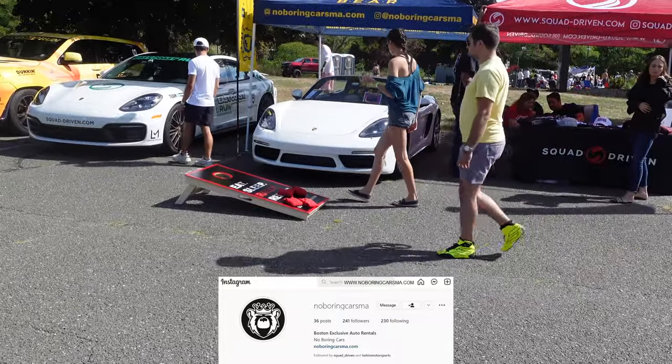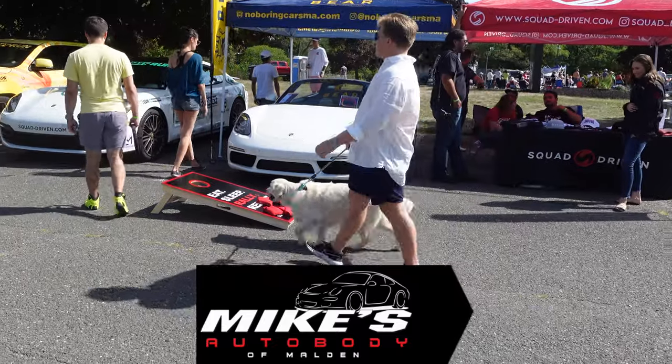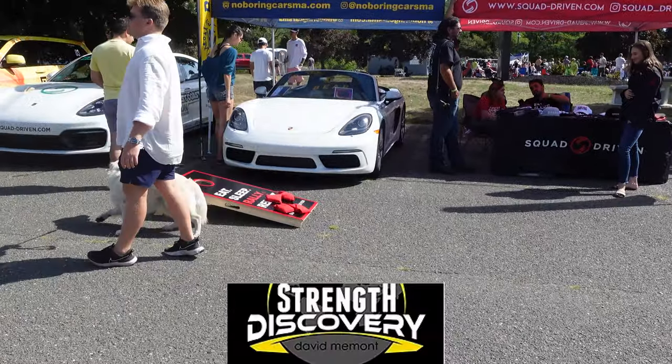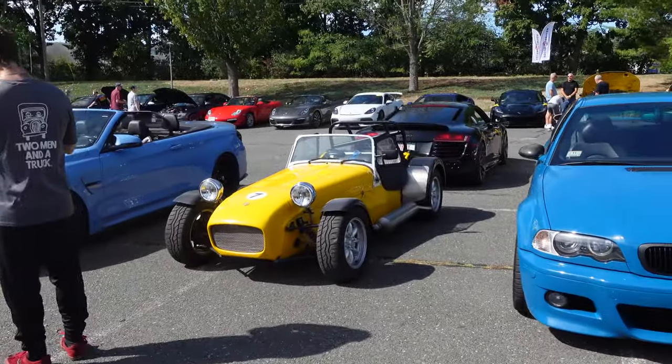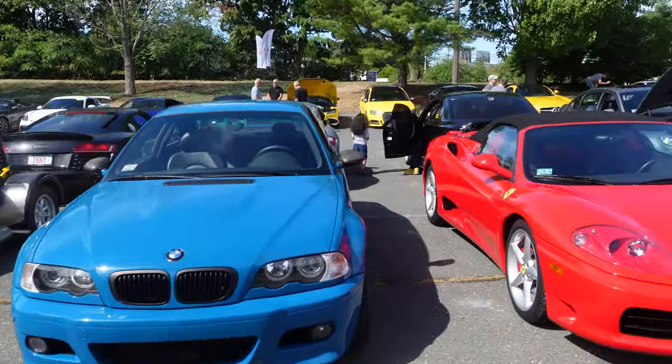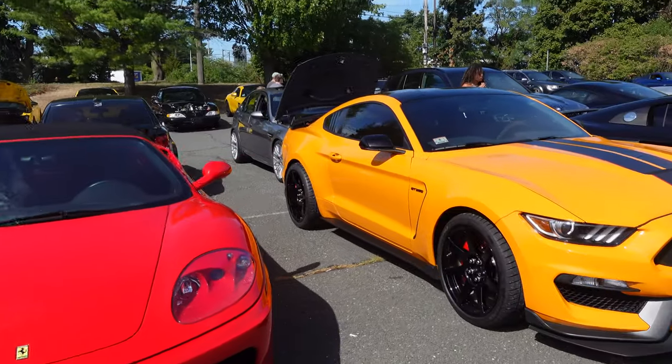If you want to rent that car, by the way, it's for rent — that's a Porsche Boxster 718S from BEAR, Boston Exclusive Auto Rental. The Caterham 7. 360 Modena — however you want to pronounce it. I invited him. GT350.